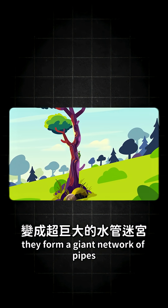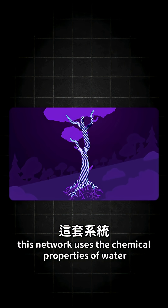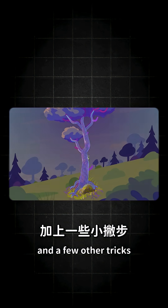Stacked together, they form a giant network of pipes that stretches the whole length of the tree. This network uses the chemical properties of water, and a few other tricks, to move it with incredible efficiency.